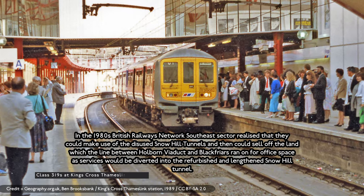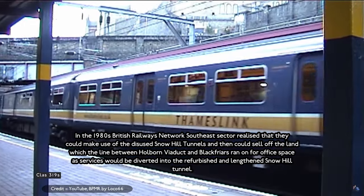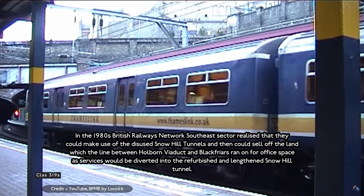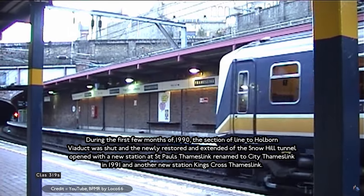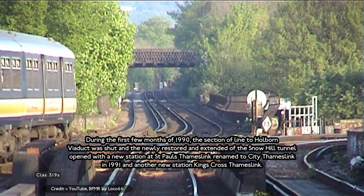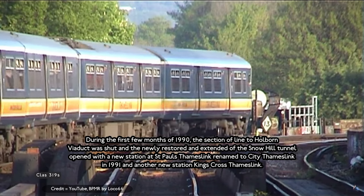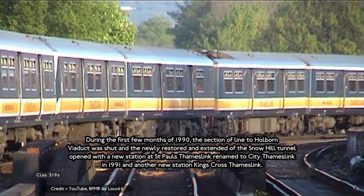In the 1980s, British Railways and the South East sector realised they could make use of the disused Snow Hill Tunnels and serve the line between Holborn Viaduct and Blackfriars, diverting services into the refurbished and extended Snow Hill Tunnels. During the early 1990s, the section to Holborn Viaduct was shut and the newly restored Snow Hill Tunnels opened, with a new station at St Pancras Thameslink, renamed to City Thameslink in 1991, and another new station at St Pancras Thameslink.